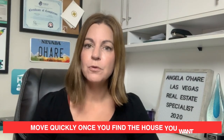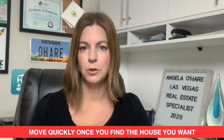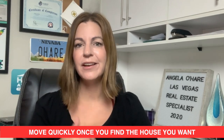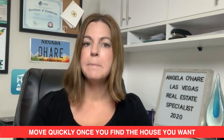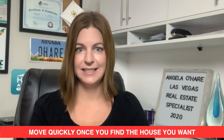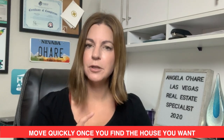Number one is move quickly once you find the house that you want. If it was listed within hours, get your agent out there and go see that house right away, because someone who saw it today will be putting an offer in today. You want to be the first one to put an offer in, and you want to put in a good offer.